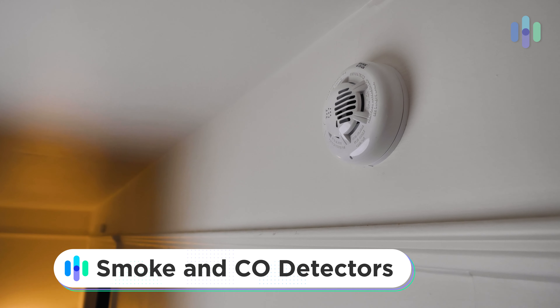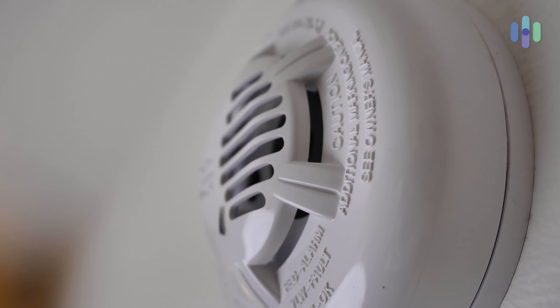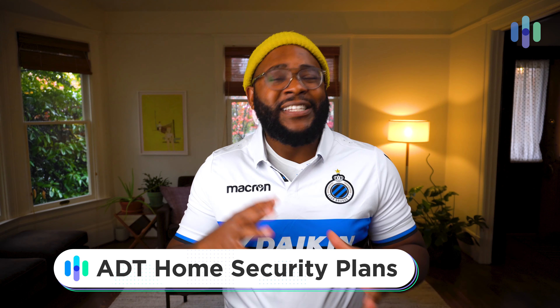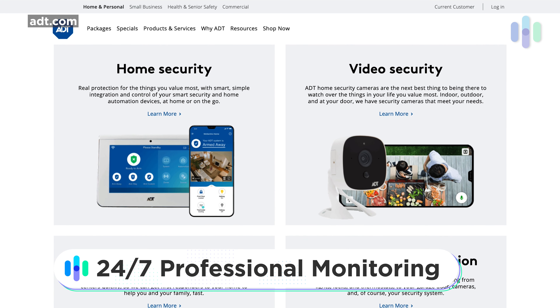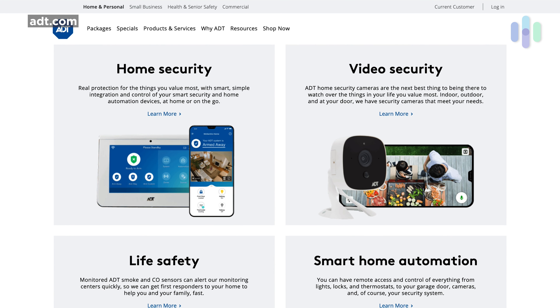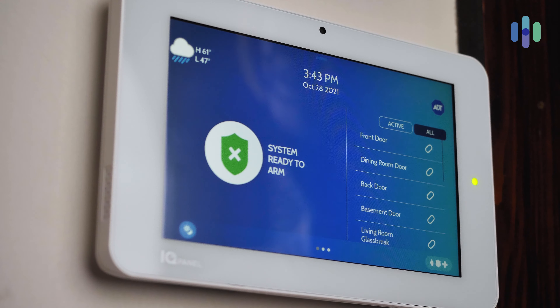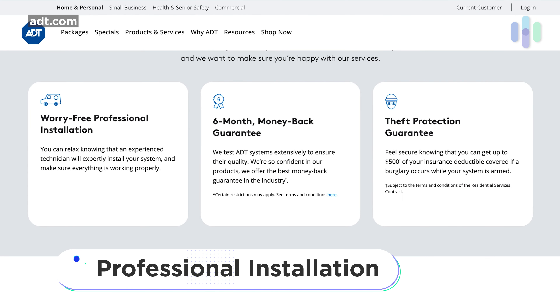ADT also hooked us up with two glass break sensors. These allow us to know if a window has been broken, or someone has dropped a glass on the floor in the kitchen. We've also discovered that if a child screams at a high enough frequency, we know that they are in distress. The final two security touches in this home are two IP66 weather-rated 1080p high definition ADT outdoor security cameras that allow us to keep an eye on everything happening outside. ADT also includes life safety devices like smoke detectors and carbon monoxide detectors, so you can really flesh out what is necessary to have a safe and secure home.